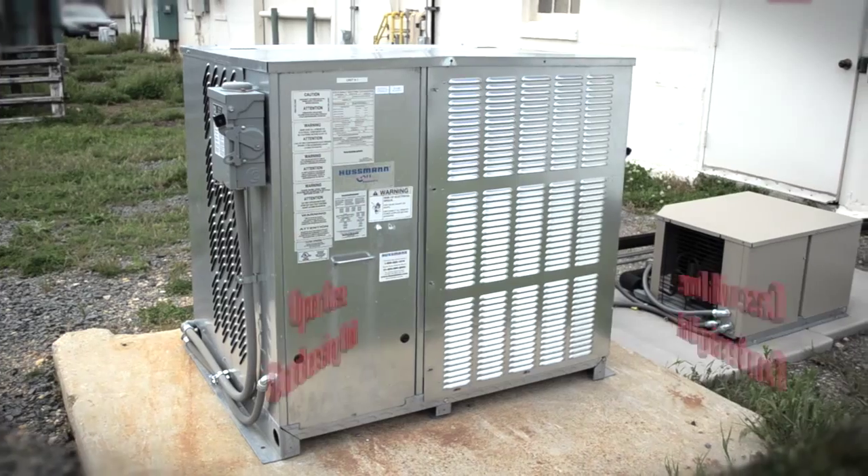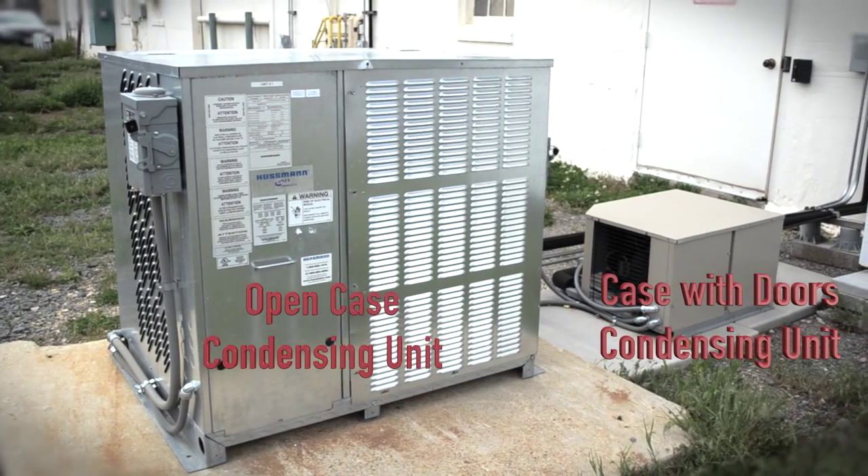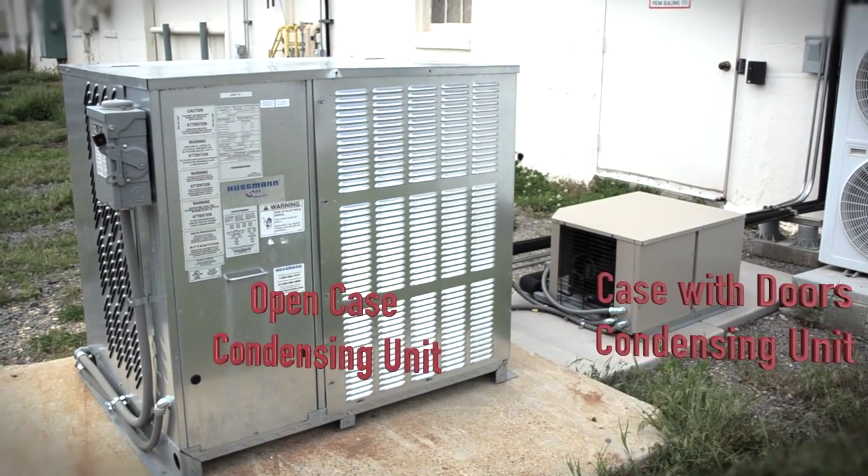In addition to all these benefits, the operational energy costs of storing produce behind glass doors were 50% less or more. So the opportunity of a truly win-win situation at the intersection of food safety, food quality, and energy efficiency is at hand for the retail industry.